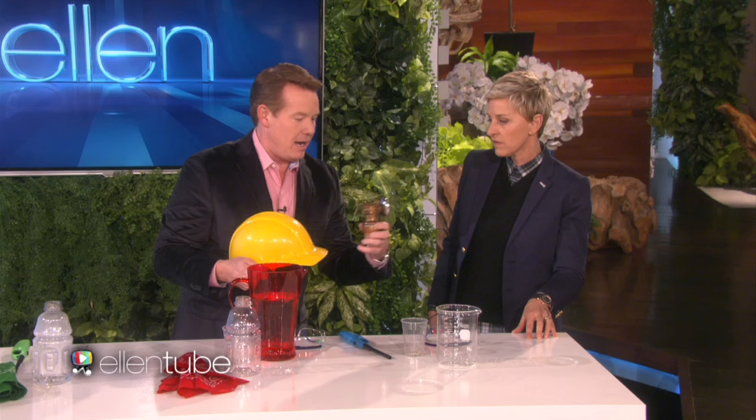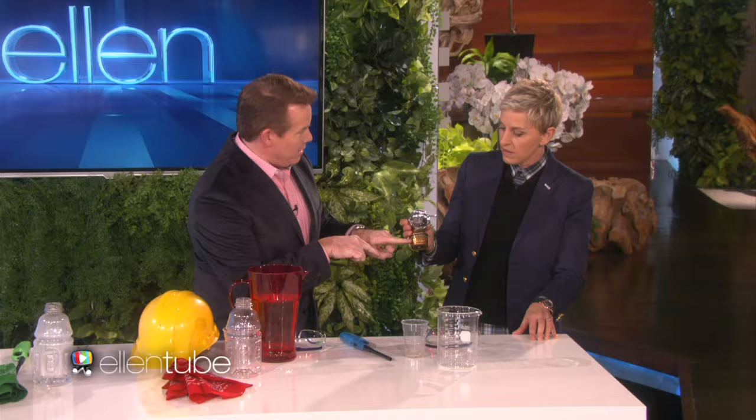I was in West Virginia training teachers to be better science teachers. There's a lot of history of coal mining in West Virginia, and they showed me this — a miner's hat. And then they gave me this, which was very cool — an antique miner's lantern.